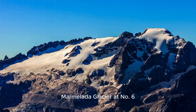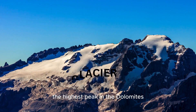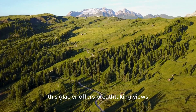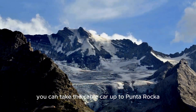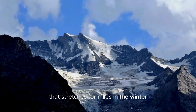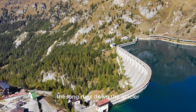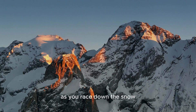Number 6: Marmalada Glacier. At number 6, we have the Marmalada Glacier, the highest peak in the Dolomites. Known as the Queen of the Dolomites, this glacier offers breathtaking views and thrilling activities. During the summer, you can take the cable car up to Punta Roca, where you'll be treated to a panoramic view that stretches for miles. In the winter, the glacier becomes a skiing paradise, with long runs down the glacier that reward you with stunning vistas as you race down the snow.